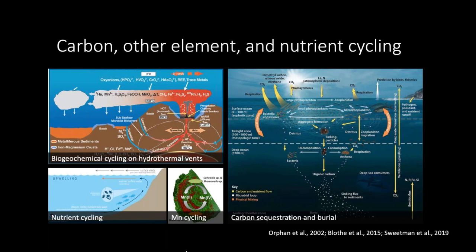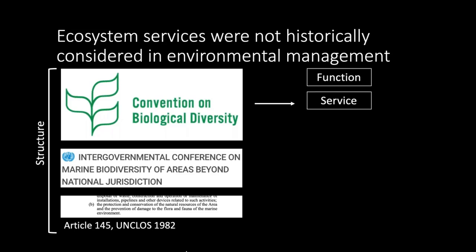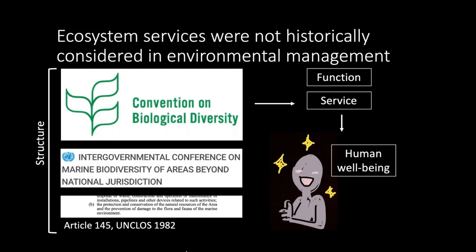There are all of these ecological and physical processes that contribute to human benefit, but the issue is that these aren't historically considered in environmental management. Our focus has often been on biodiversity — what I consider the structure of ecosystems. But as we begin to connect these structures with functions and services, we can directly link these ecosystems and what they're doing with human well-being. This is not a new concept by any means, but it's very difficult to do, and a lot of people don't end up doing it — especially in the deep sea where we don't know very much.